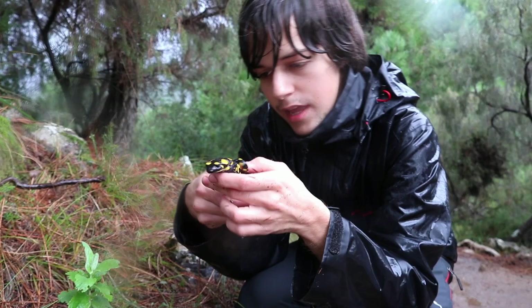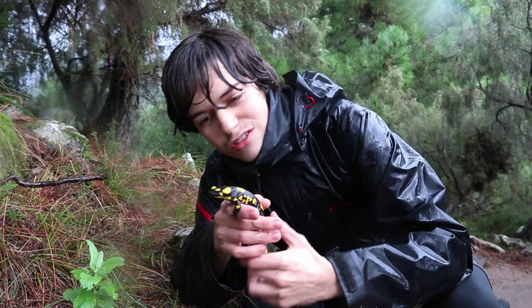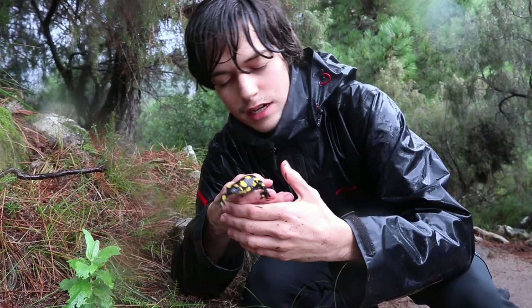They're absolutely stunning salamanders. And the belly, if I show you, is more of a kind of light greyish colour. They're real treasures of this mountain — they're becoming increasingly rare. In fact, amphibians all over the world are endangered.